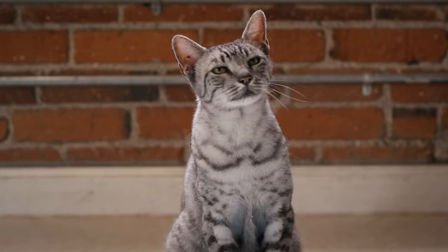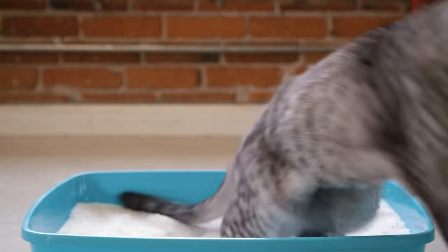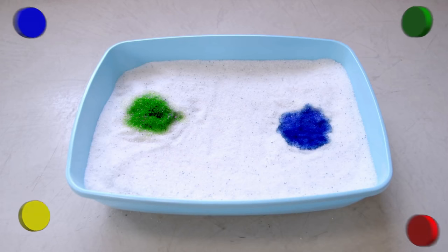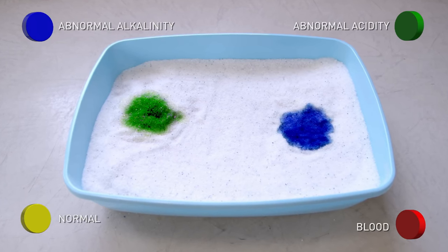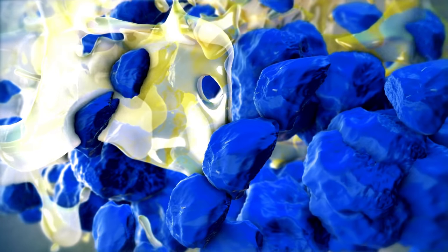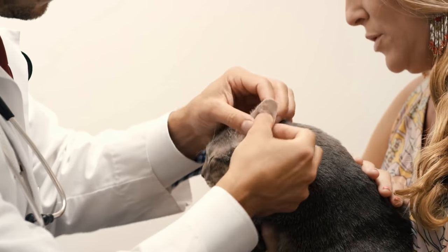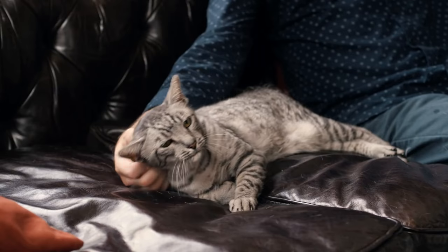Two kitty litters, same cat, same price. But there's one important difference. Pretty Litter reacts to your cat's waste by detecting health issues simply by changing color. And the key is that Pretty Litter detects these issues before your cat shows symptoms of physical illness or pain, likely saving you major dollars and vet bills while protecting the health of your cat.